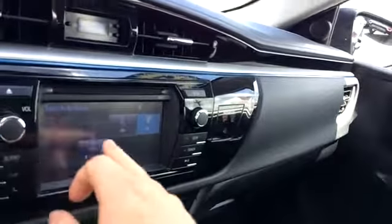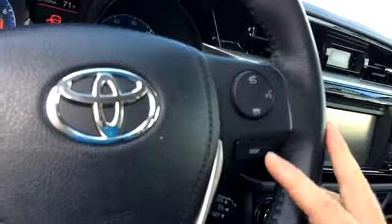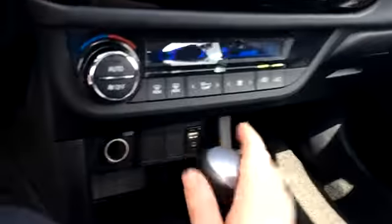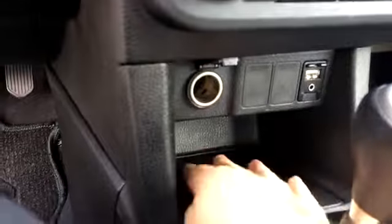The audio system offers AM, FM, Bluetooth audio, CD, USB, and auxiliary. The CD player is right up top. You also get Bluetooth voice command. The display button changes the information in the cluster. Cruise controls are in the back, and good old AC and heat are all up front.